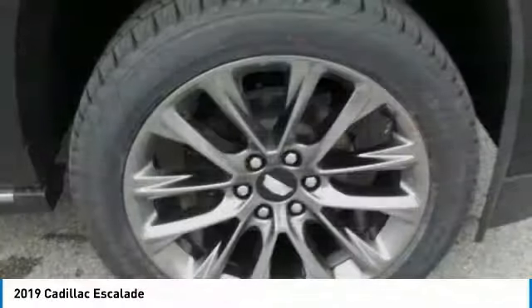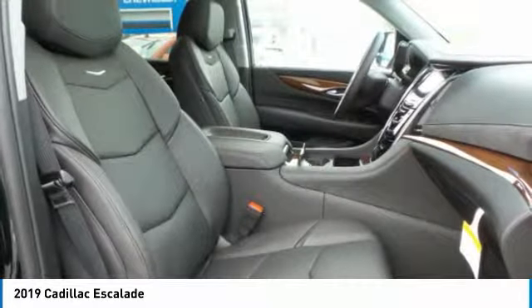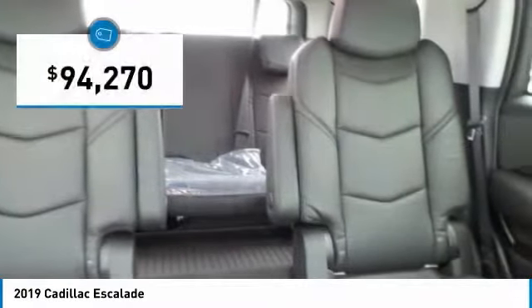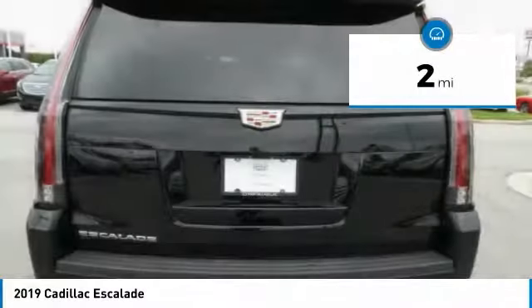Thrilling, yet effortless performance combined with advanced luxury and technology that's on the leading edge of the industry makes the Escalade an easy choice, and is priced below $95,000. This vehicle has less than 100 miles.